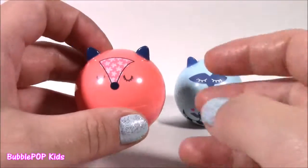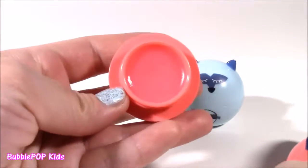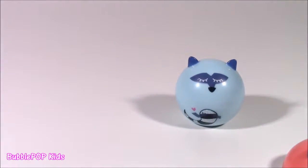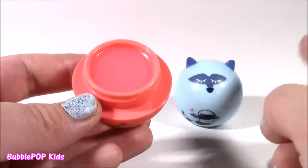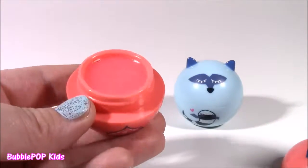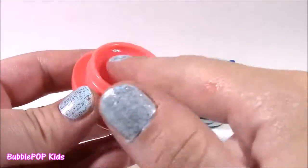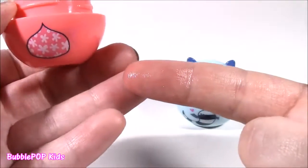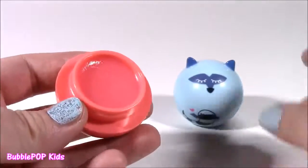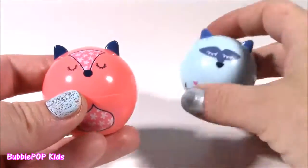Next is our little pink fox lip balm. Look at those cute details — she's got little flowers. This one is pink inside. And it smells delicious — smells just like a cupcake, just like this one. I don't know what the scent is; it's either cupcake, whipped cream, or ice cream. Very, very creamy and sweet. Love it. And this one is just as moisturizing. This one actually has a little bit of a pinkish tint to it, which I love. A clear pink gloss.